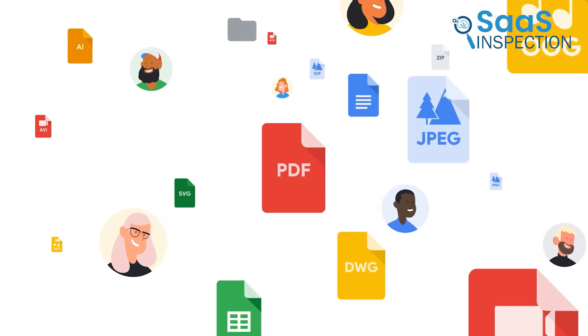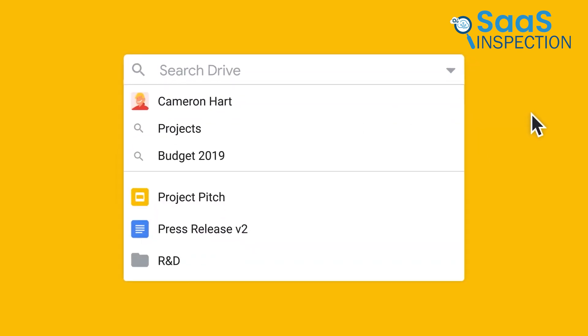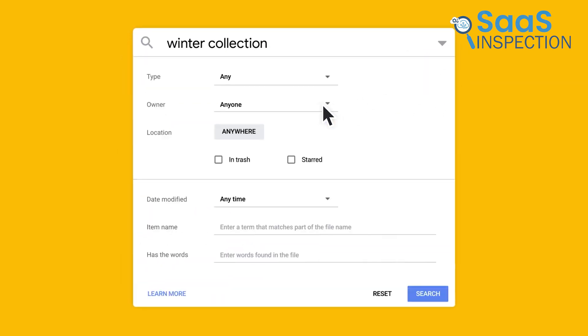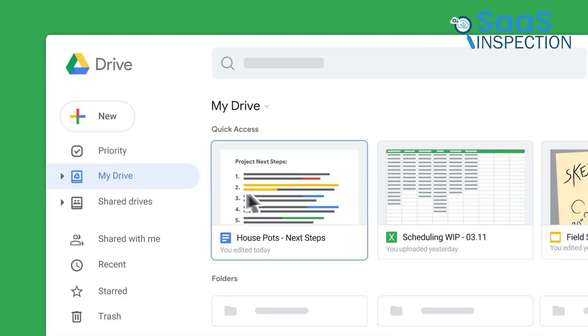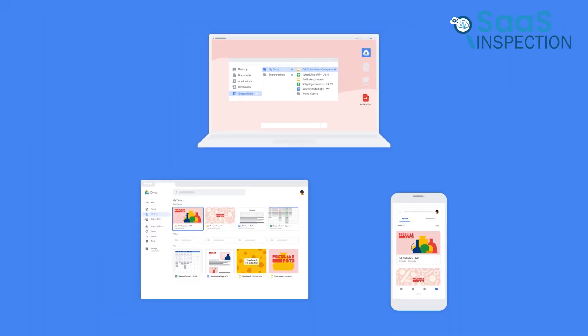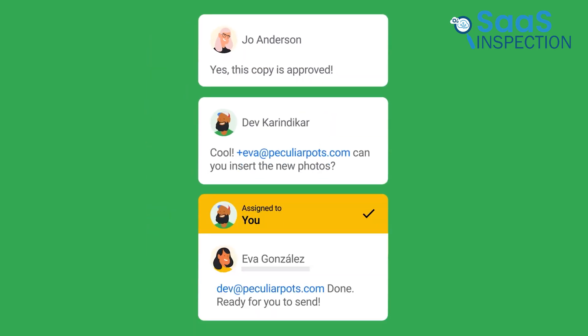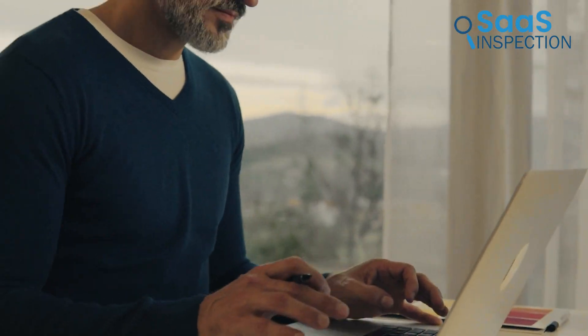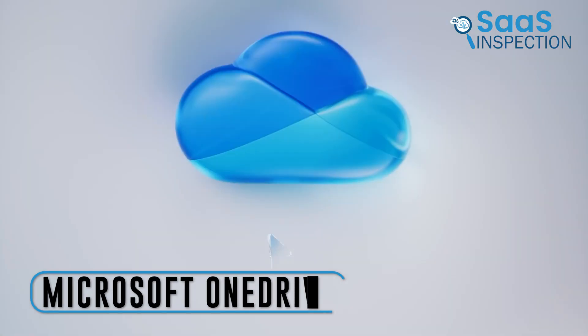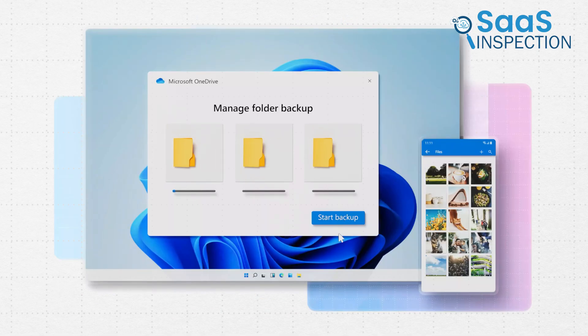Another benefit was the ability to work with existing tools without converting file formats. We could edit and store over 100 additional file types, including PDFs and CAD files, which was very convenient. Google's powerful search capabilities, including search chips, helped us find files quickly by surfacing relevant results. Google Drive made file sharing and collaboration easy and secure — we recommend it to individuals and businesses needing a reliable cloud storage solution.